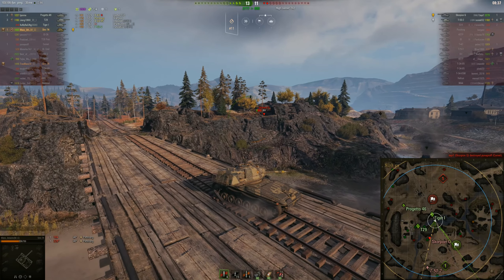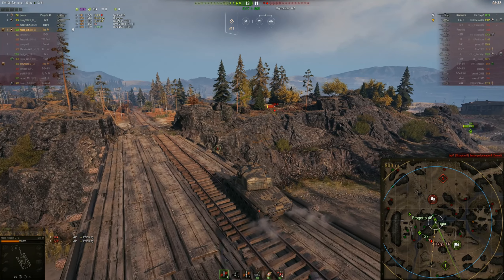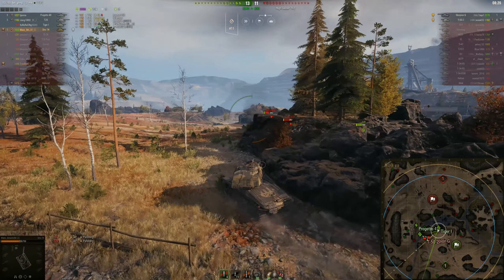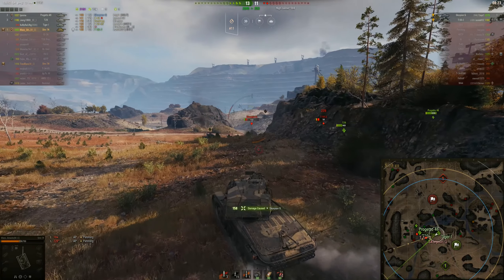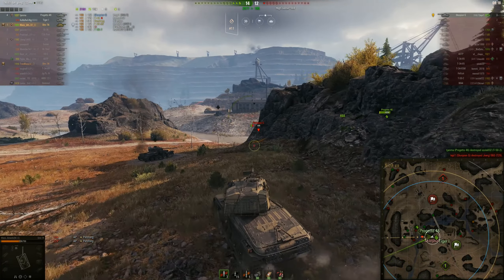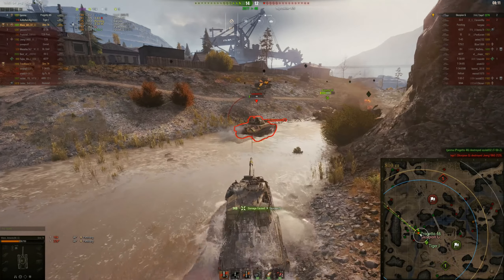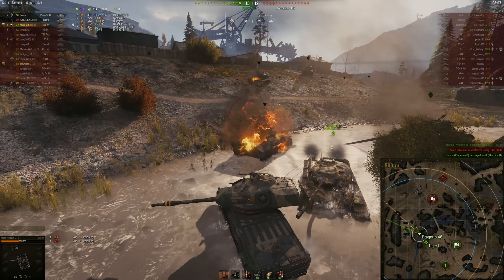I'm a bit wary about pushing around that corner for the Scorpion G, so I'm just waiting for my T-29 for support. And the Progetto's coming down, so now we're going to do our final push around the corner and catch them from behind. Nice shot into the Scorpion G — keep on pushing. Only the Scorpion G left. Oh, the Progetto's there. Can I get another shot in? Yep, another shot. Can we finish him off? Just a little bit too slow.